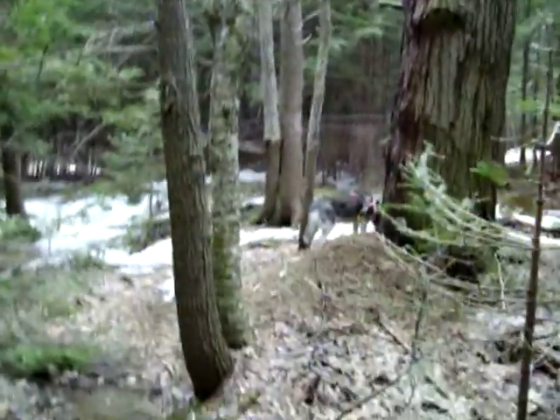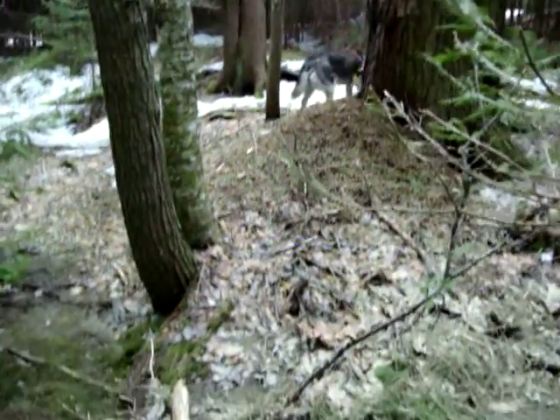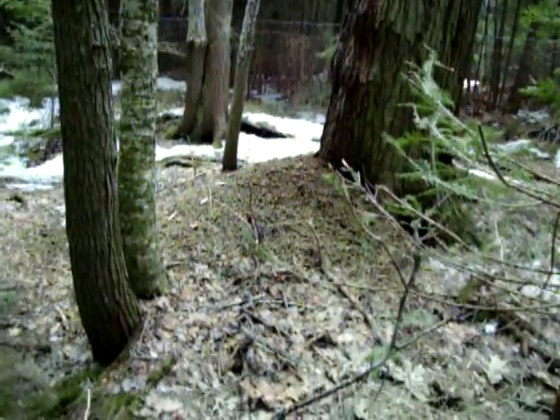It might be taking a nap. So here's the old tree. What's amazing about this old tree is — let me try to go in for a close-up.